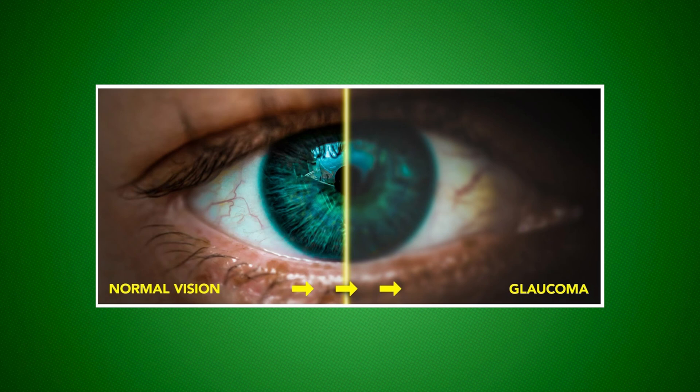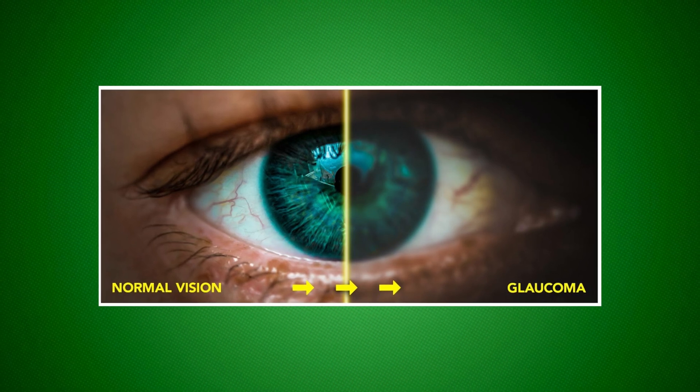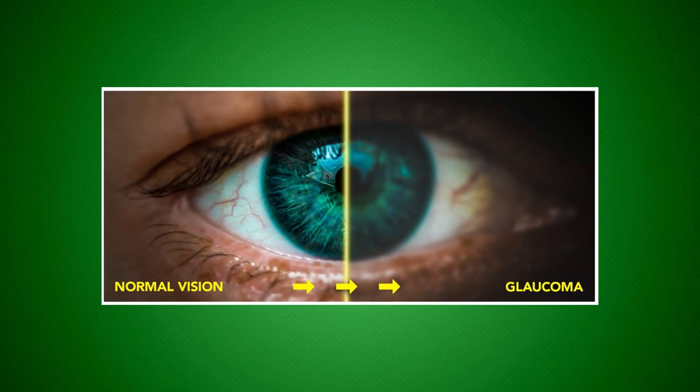Unfortunately, any damage to the optic nerve — in conditions like glaucoma — can lead to severe vision loss. This highlights why regular eye examinations are crucial, especially if you have a family history of eye diseases. It's all about keeping those windows clear and your vision sharp.